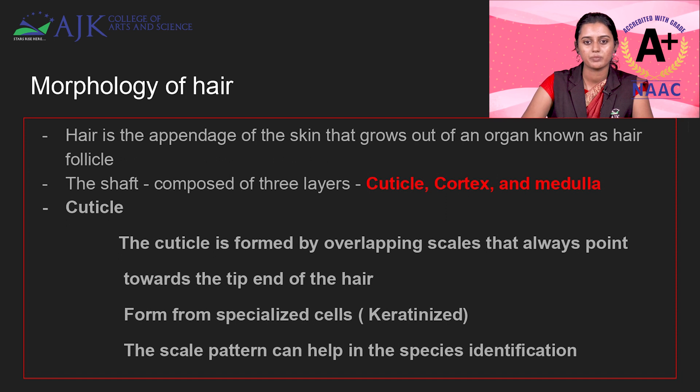What is hair? Hair is the appendage of the skin that grows out of an organ known as the hair follicle. You can see in that picture the hair follicle — from the hair follicle, the hair is growing. It is an appendage of the skin itself. The shaft is composed of three layers: cuticle, cortex, and medulla. The shaft is the outer portion that you are seeing here, and it has these three layers.